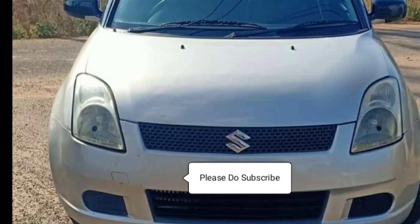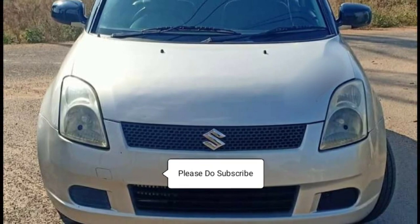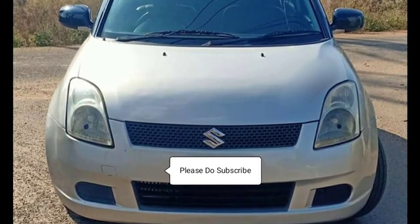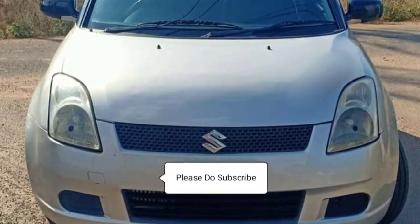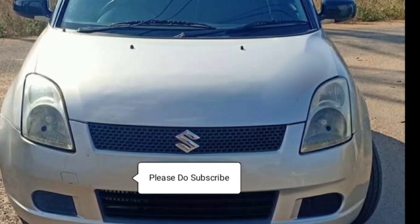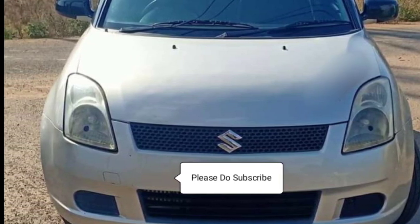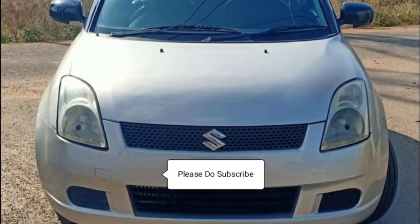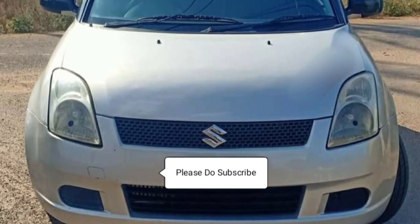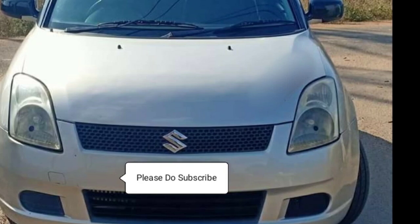The headlamps are in good condition. There is no denting at any area. There is no paint work needed — you just have a black coat on the top roof.